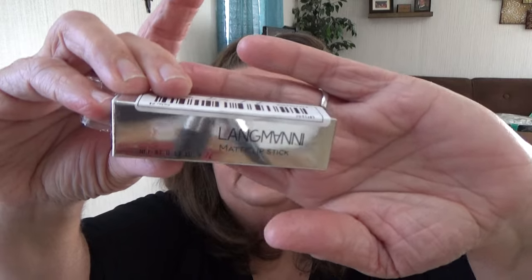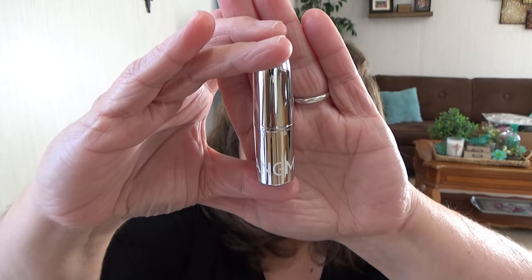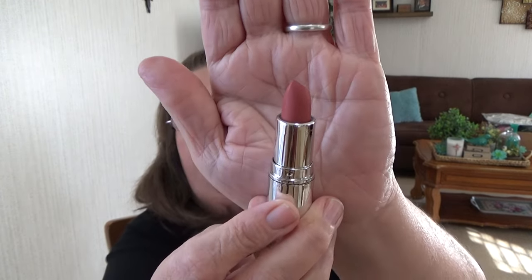I also got this Lang Manny Matte Lipstick. This is color A04 - comes in a silver tube, kind of reminds me of a bullet. This is more like my color - I love it, it's mostly what I wear. Let's swatch it - it's darker than the other one. That one was $1.49 for a regular size tube of lipstick.